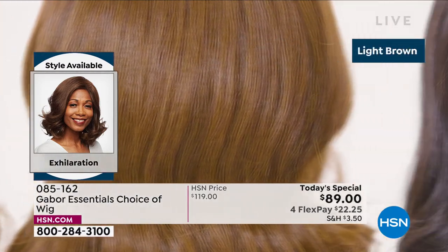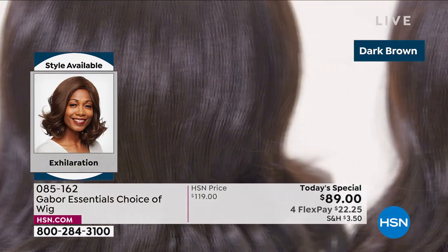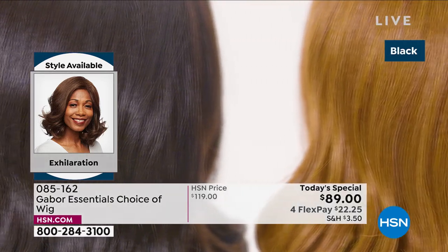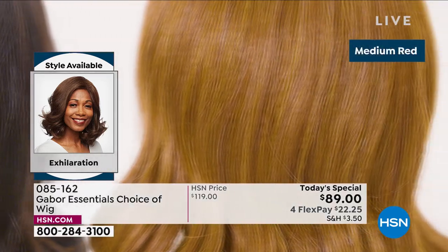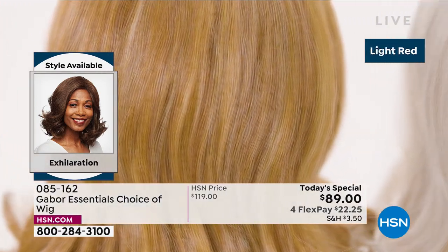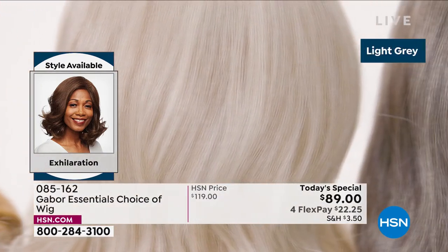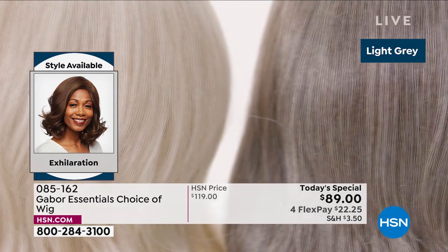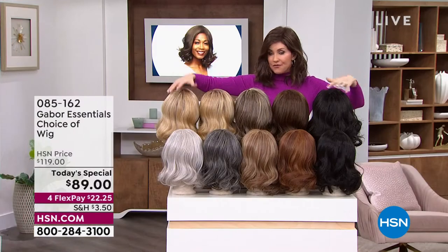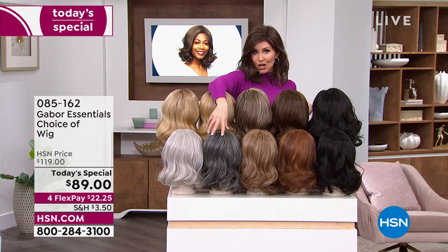We're now showing you the colors of the new Exhilaration — our final of the five Today's Specials. This is another long version, and this one was designed with a textured root, specifically for the multicultural customer. And you get — but everybody can wear this. It's got great depth and volume. We've got some different colors available, and this is the only style that has the dark gray.